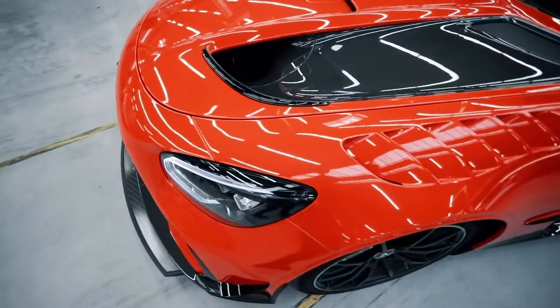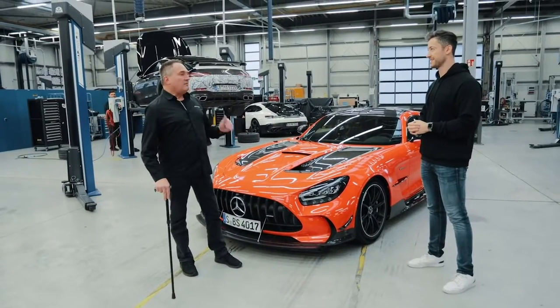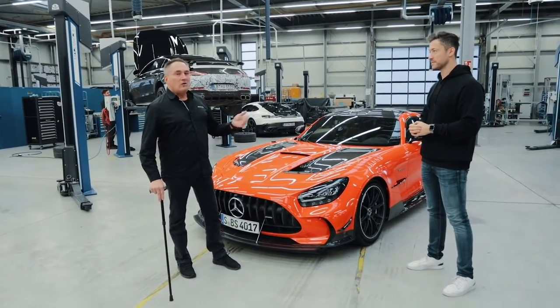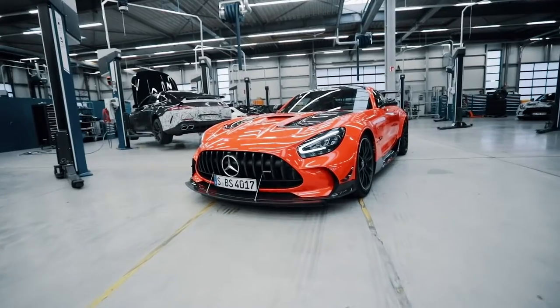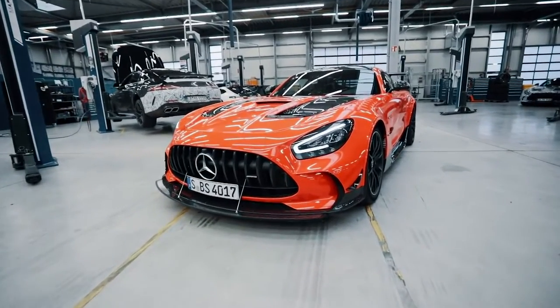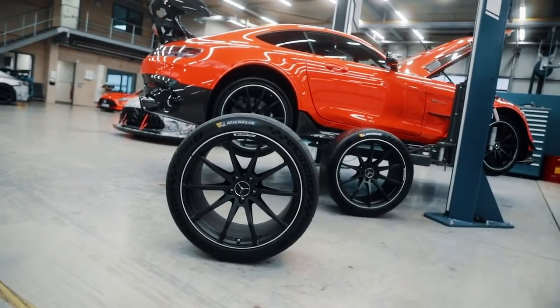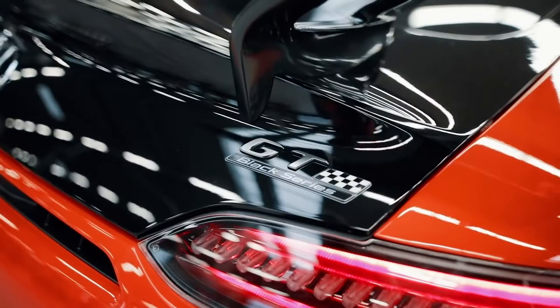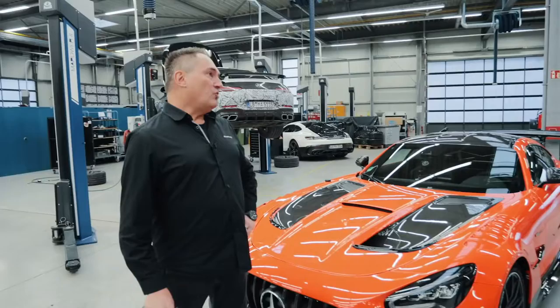Unlike the previous GTs, many things are different — we've practically touched everything. The key areas: we've taken out weight, the powertrain colleagues have packed in more power, we've done a complete suspension revision, and we've fitted sportier tires — even sportier ones. We've composed all of that together in our driving dynamics integration. It's a well-rounded, harmonious package at a very high level.